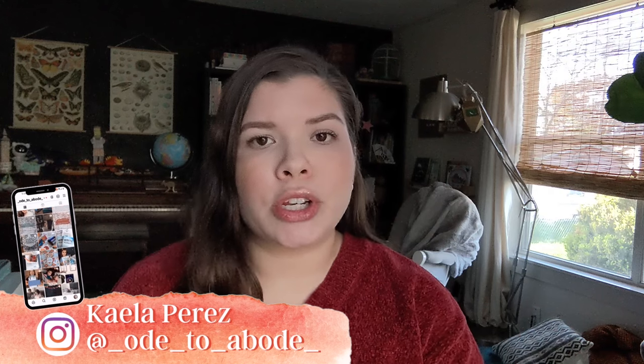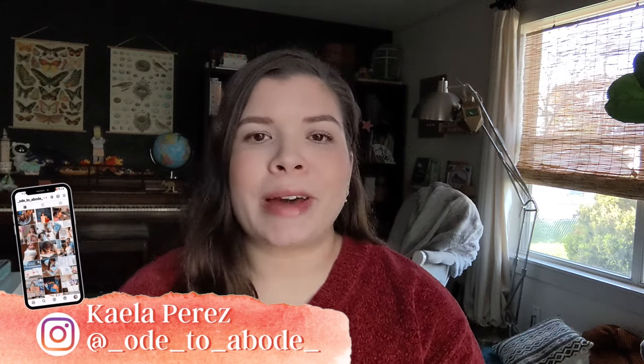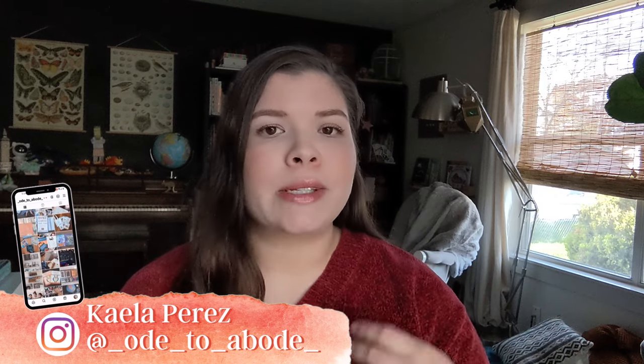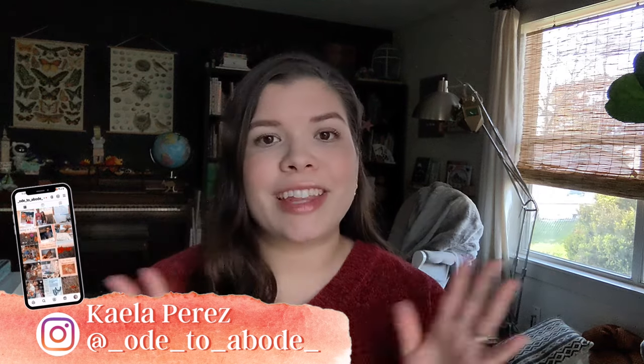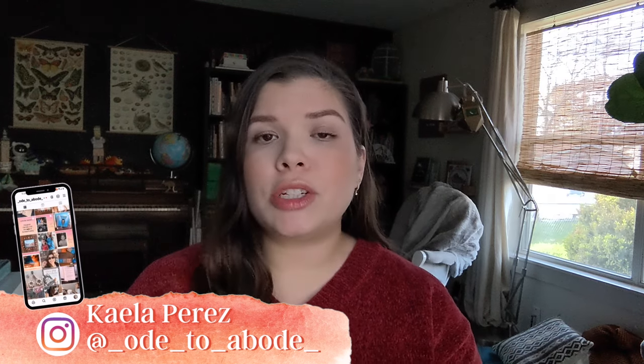First of all, welcome or welcome back to the channel. If you're new here, my name's Kayla. I am a second generation homeschool mom, a homeschool graduate who's now homeschooling my daughters. I currently have a fourth grader and a first grader, as well as a toddler and a baby girl on the way, arriving in April. I love to chat all things homeschool on this channel. I specifically share mostly secular resources here, and I also just like to share moments of motherhood and our day-to-day life.